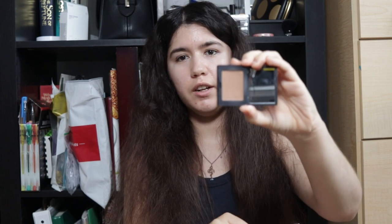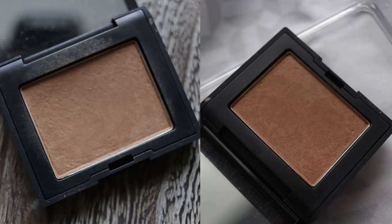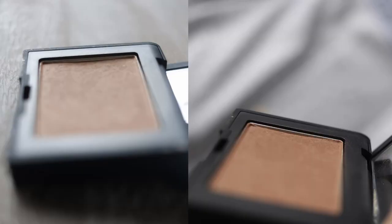My next item is the NARS bronzer in Laguna. I've got this much right here and I used it 19 times. I generally get 18 to 20 uses per month. I mostly used it on the cheeks and sometimes the eyes. I do get more panning on the sides even though I'm trying to focus on the center — my brushes are big and dense so it's not heavily focused. I like using it, but I'm getting more accustomed to the fact that I'm not really into bronzer or even blushes in general — you'll find out why later.